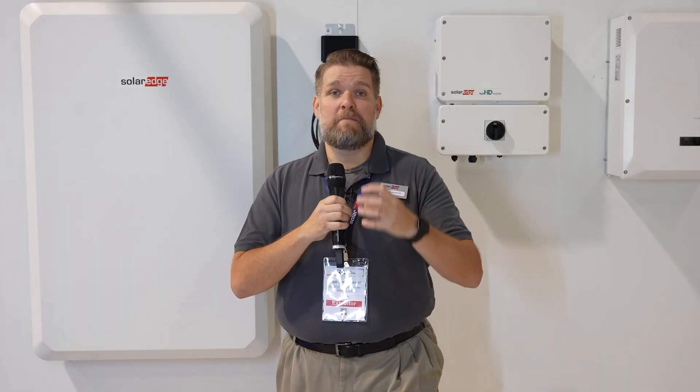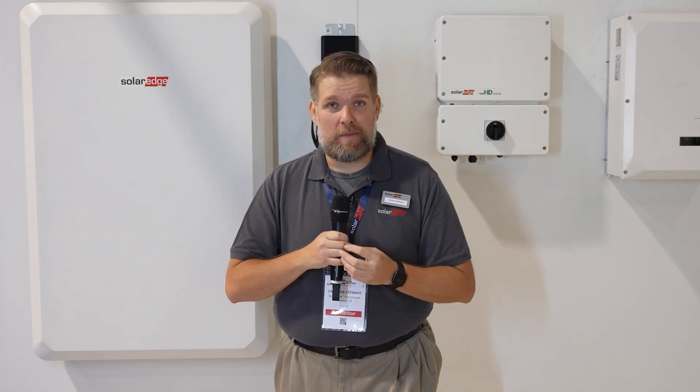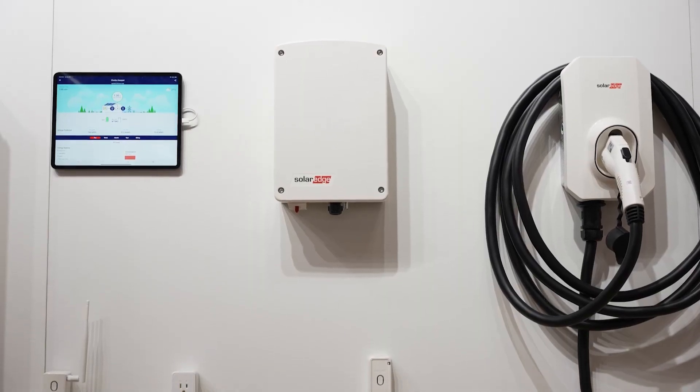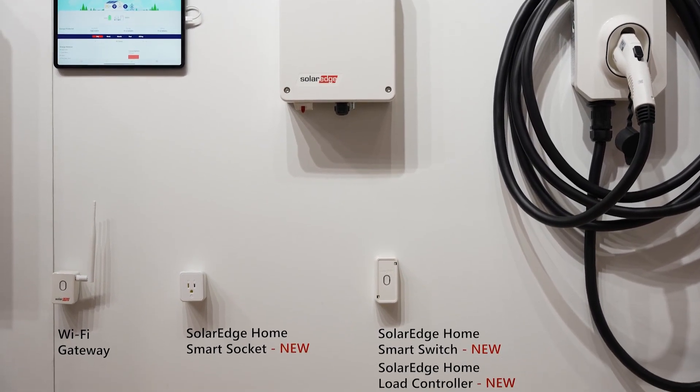Some people are talking about commissioning times, and it's taking them about a day or more to upload firmware to their battery bank. But with the SolarEdge home network and our wireless technology, it can take an hour or less.